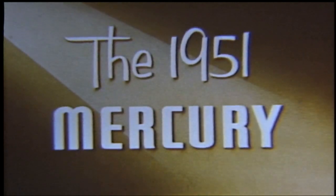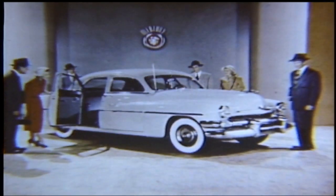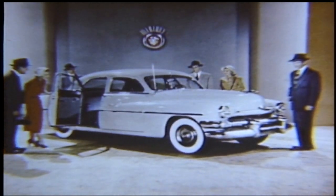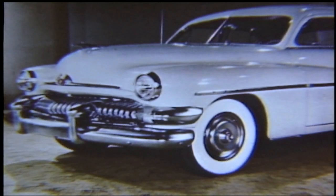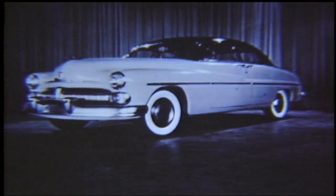Presenting the new 1951 Mercury. And for the drive of your life, the 1951 Mercury not only introduces the new Mercomatic transmission, but brings to market many marvelous new style and engineering improvements that will again set the price class pace. Yes, from bumper to bumper, this newly styled and performance-proven Mercury is a worthy successor to the history-making 1950 Mercury shown here.